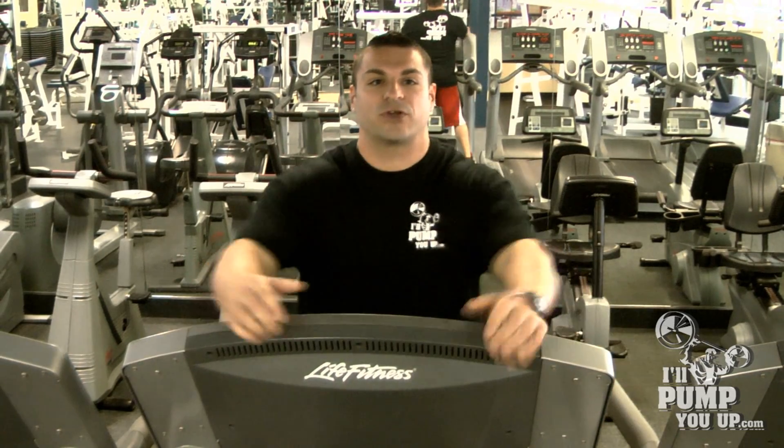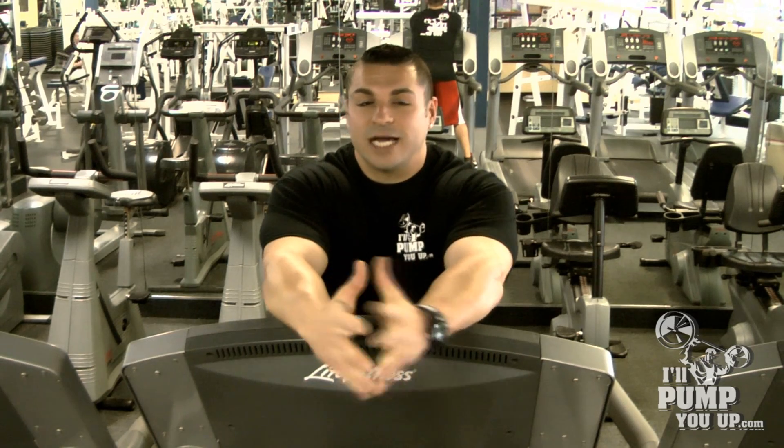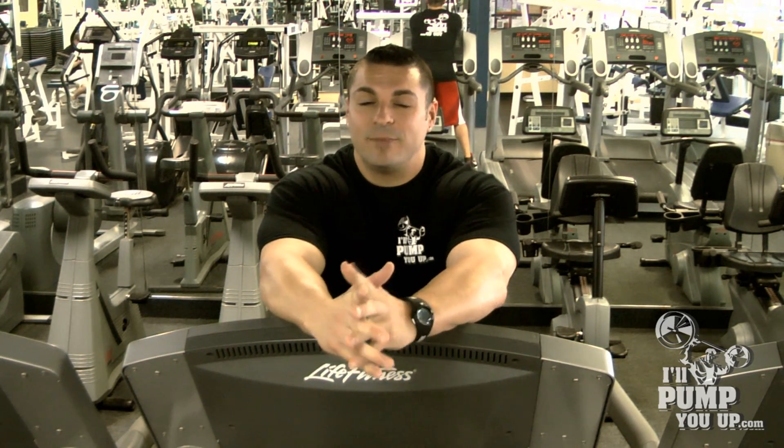Once you do this for 30 to 32 minutes, six to eight weeks with a good diet, you'll see it's a lot better than low intensity cardio. It's not boring, it's exciting, and it'll keep you motivated.